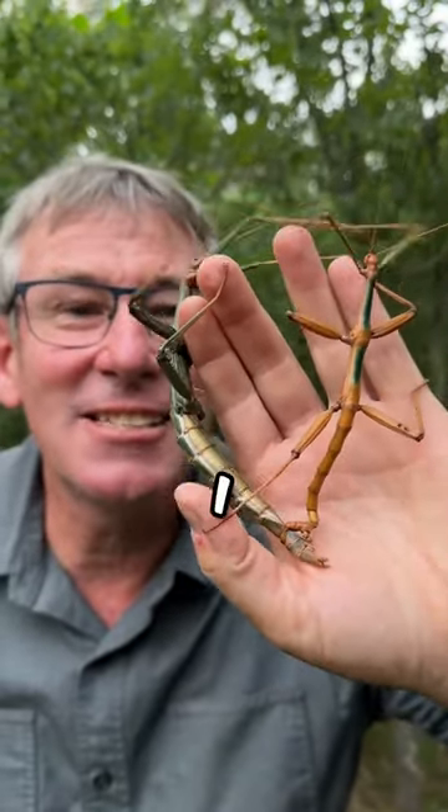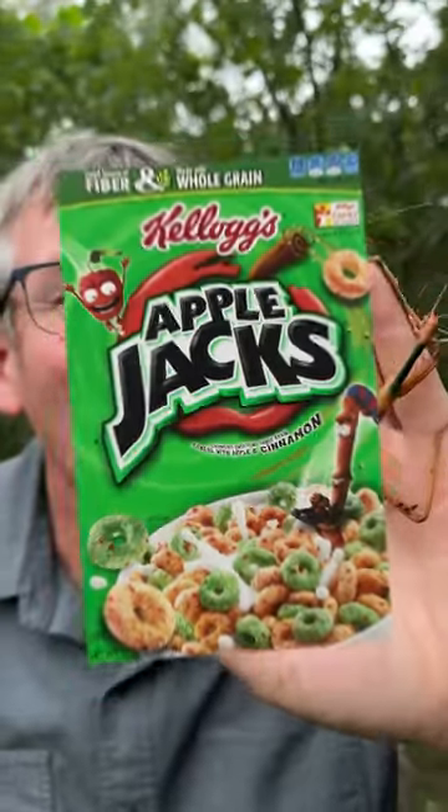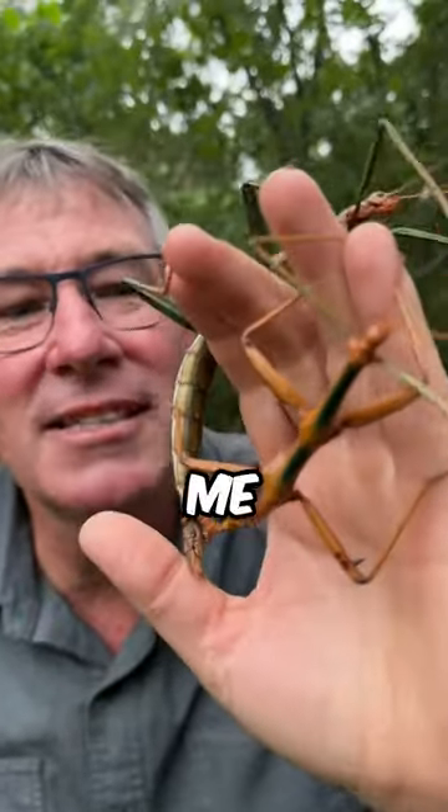For some reason, when I think of stick bugs, I think of the guy on the Applejack cereal. What is his name again? Can someone help me in the comments below?